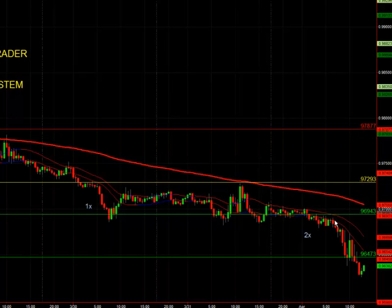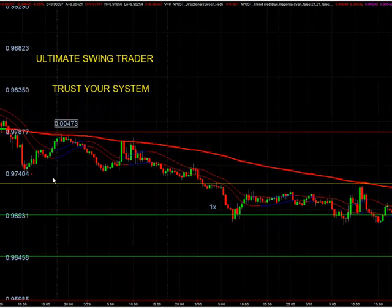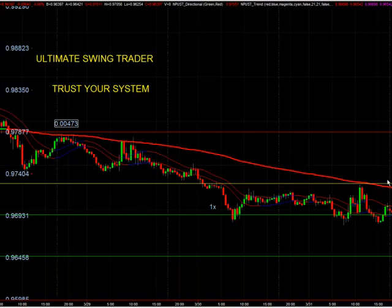We're going to talk about nonfarm payroll and how you can manage the trade. This thing hit basically on the nonfarm payroll news — you already had a stop in. You could have tightened it up a little bit, but you'd already made money and were just looking to make more. This brought in probably another 60 pips or more on that second position, so overall you made almost 100 pips on this one trade. It took four days, and that's on a 30-minute chart.